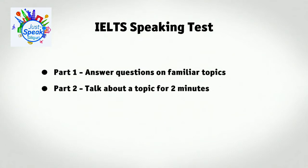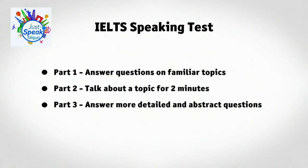In part two, you'll be given a topic and asked to talk about it for up to two minutes. And in part three, the examiner will ask you more detailed and more abstract questions about the topic.